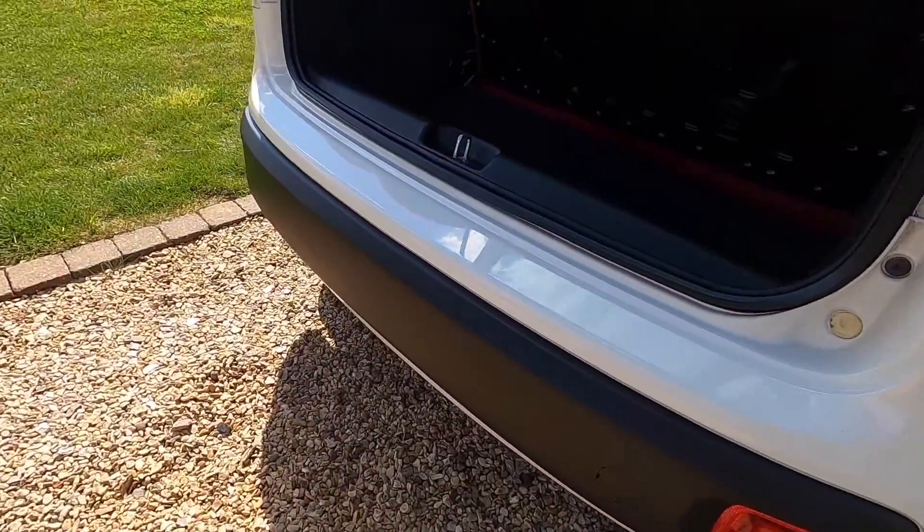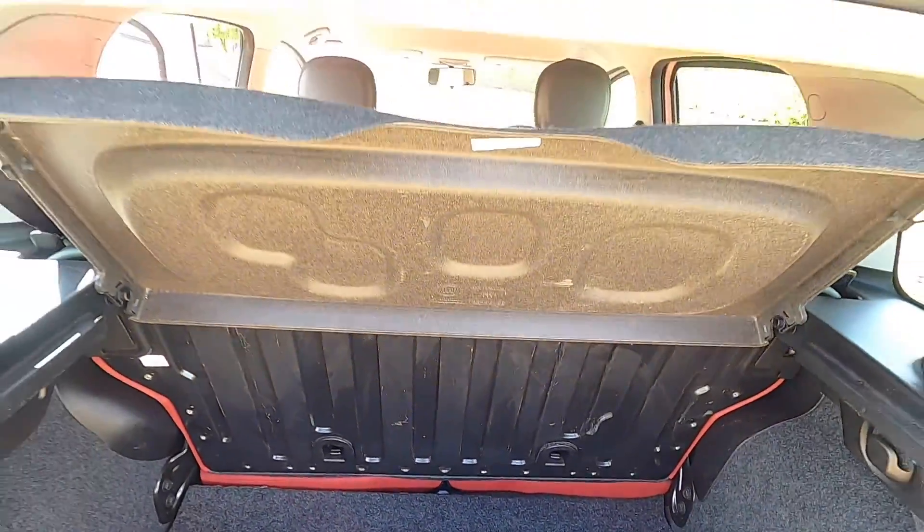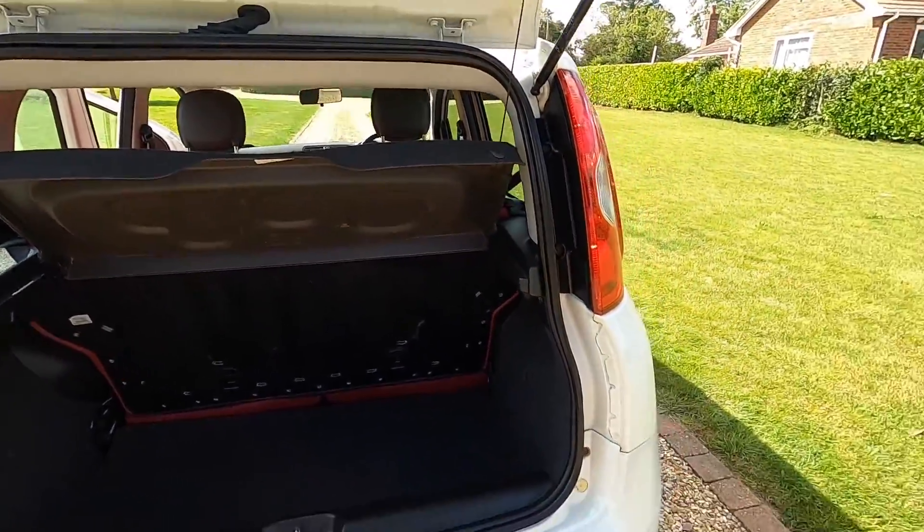The rear bumper is in good order — there's no scuffs or scrapes. The boot area is all very clean and tidy, and it's got the original parcel shelf.